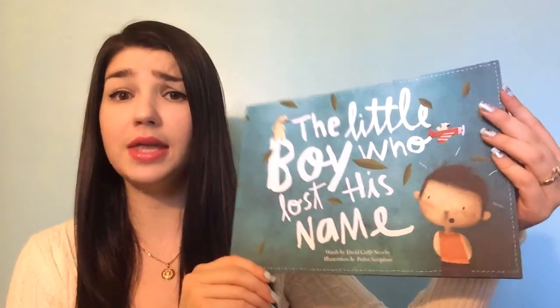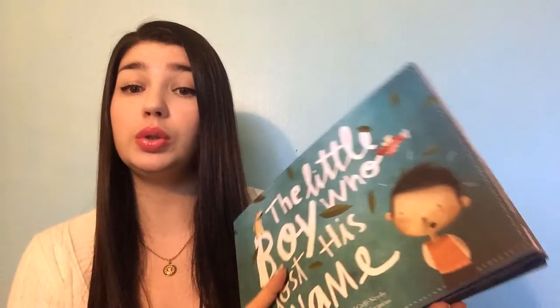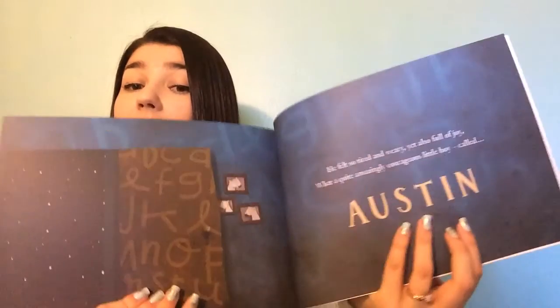Another cool product for review — I contacted the company and asked to do a review for them. This is a book for my son called 'The Little Boy Who Lost His Name.' They make this for boys or girls as personalized books. They take your child's name, put it into the book, and your child goes on a journey to look for the letters of his name, and in the end you get his name. My son was super excited about it.